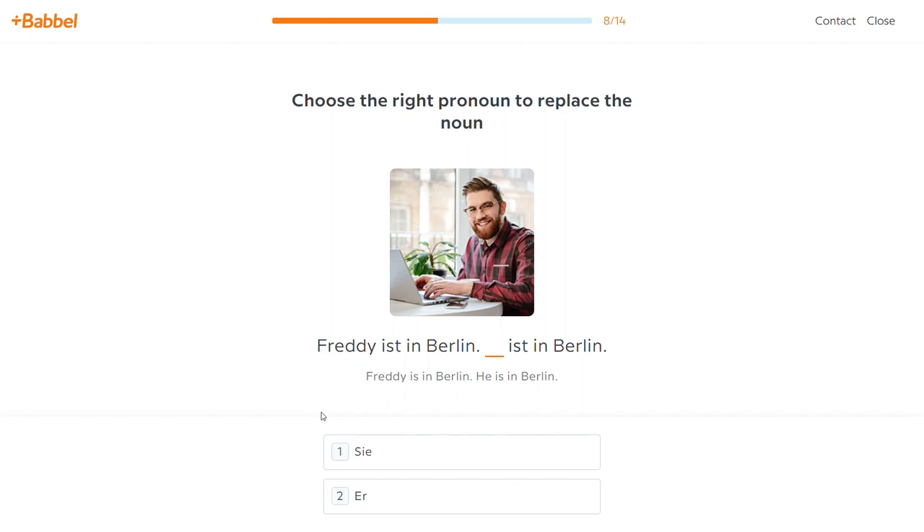Across all these different levels and courses, there are about 250 hours or so worth of lessons to complete. I know that sounds like a lot, but remember you're learning an entirely new language and there is a ton of content to cover. So that's how the Babbel German program is structured at a high level.